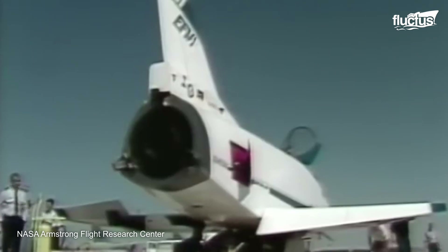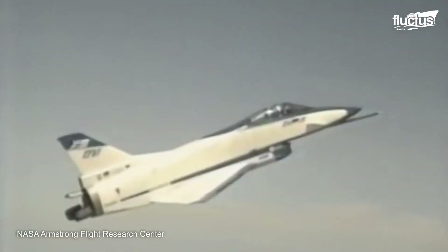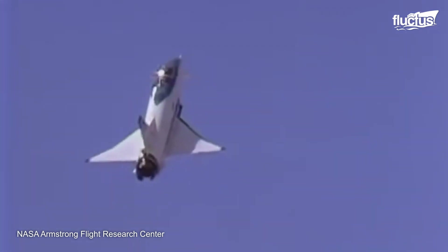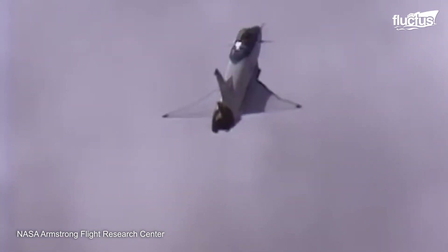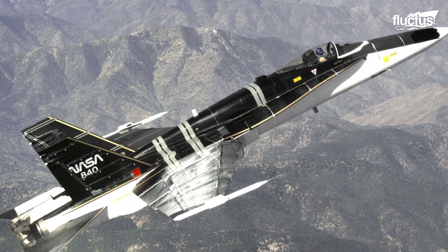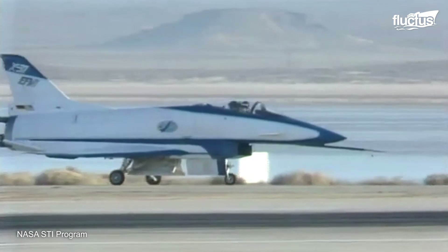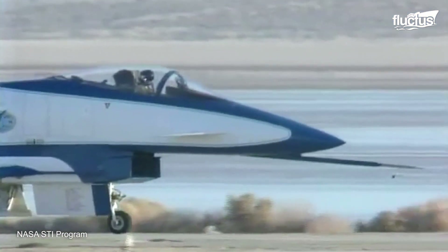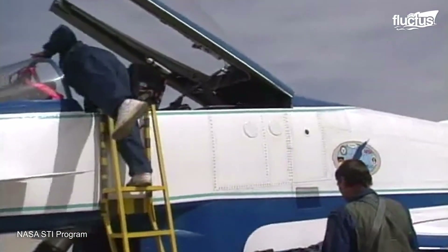The third one, the X-31 Research Aircraft Program, envisioned to achieve demonstration of enhanced fighter maneuverability at post-stall angles of attack with a control configuration vehicle design. While the F-18 HARV and the F-16 VISTA were modifications to fighter aircraft already in production, the X-31 was a purely experimental aircraft design, and only two X-31 aircraft were built.